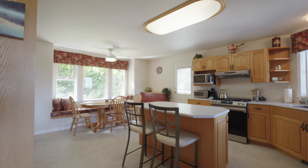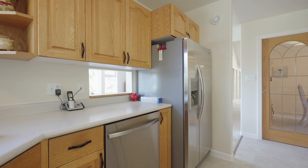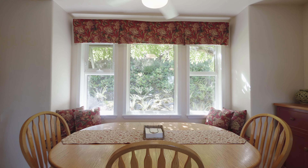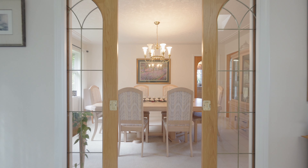The chef's kitchen includes a new gas range, stainless steel appliances, and plenty of storage. You will love the breakfast nook, the island, and having access to the formal dining room.